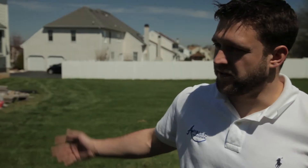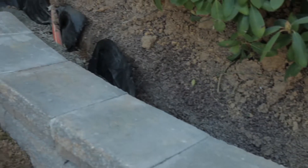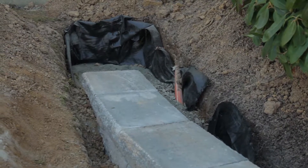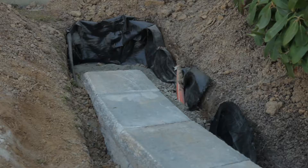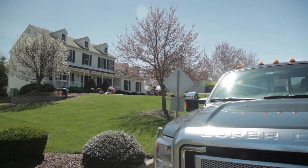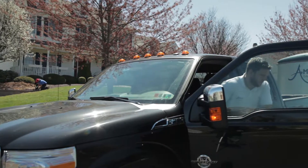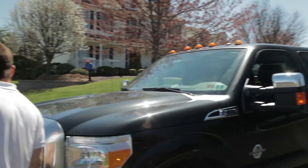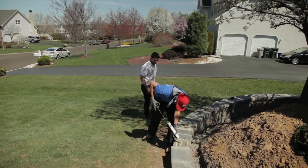A lot of times we get on site and find a lot of problems with the patios and the walls. Sometimes they forget to put fabric down — geo fabric — which goes between the stone and the soil to keep it from settling in the future. The steps, as we're rebuilding these steps, need to be filled with filler block, not with stone, because that can't be compacted correctly. This was filled with stone, so we ripped everything out, rebuilding the steps, filling it with filler block so it's a nice solid structure.